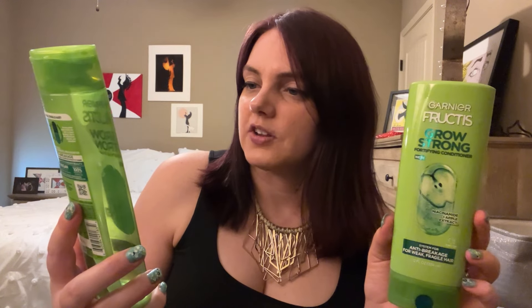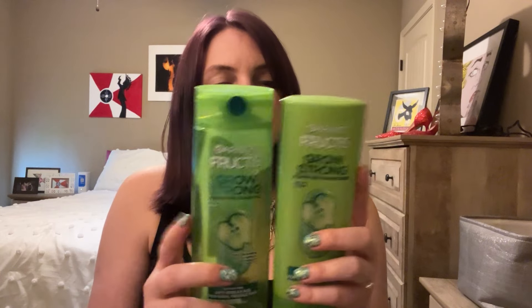Next I used up one set of shampoo and conditioner — a Garnier Fructis set in Grow Strong. This is a fortifying shampoo and conditioner with niacinamide and apple extract. I really like this; I love the smell of it and I feel like it leaves my hair nice and shiny. I have more of this in my closet. It's cruelty-free, and I like the feeling it leaves in my hair.